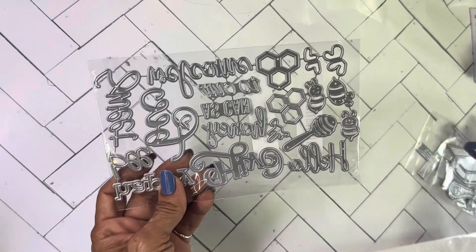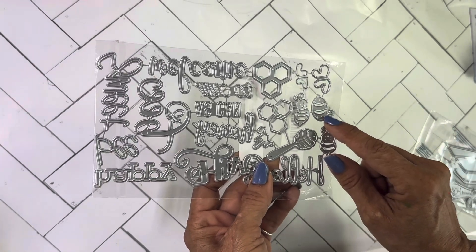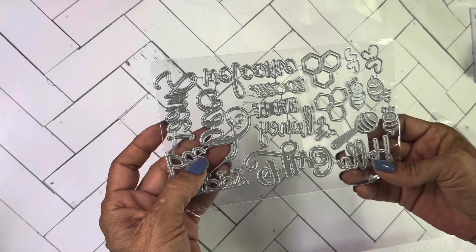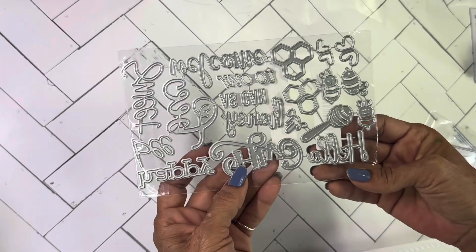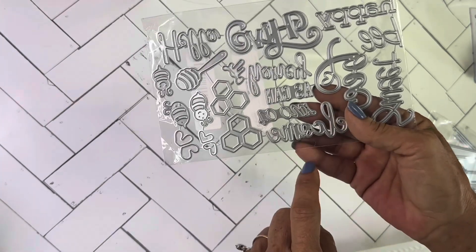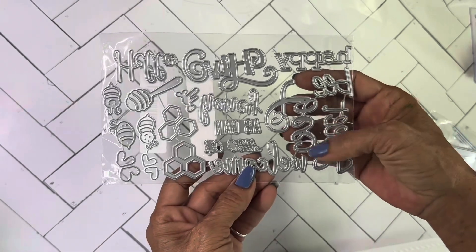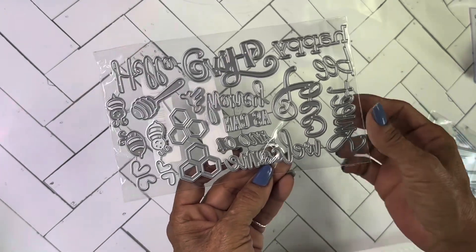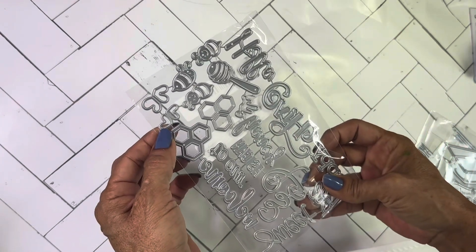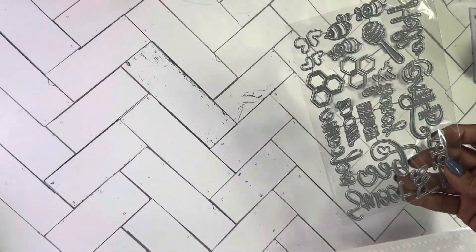I also got these bee theme dies. There's a little label but that's the little bees and the little combs, and some of the words are 'sweet bee,' 'be happy,' 'hive hello,' and 'honey.' Then of course the big bee word and 'welcome to our hive.' It's got little hearts as well and two little bees.